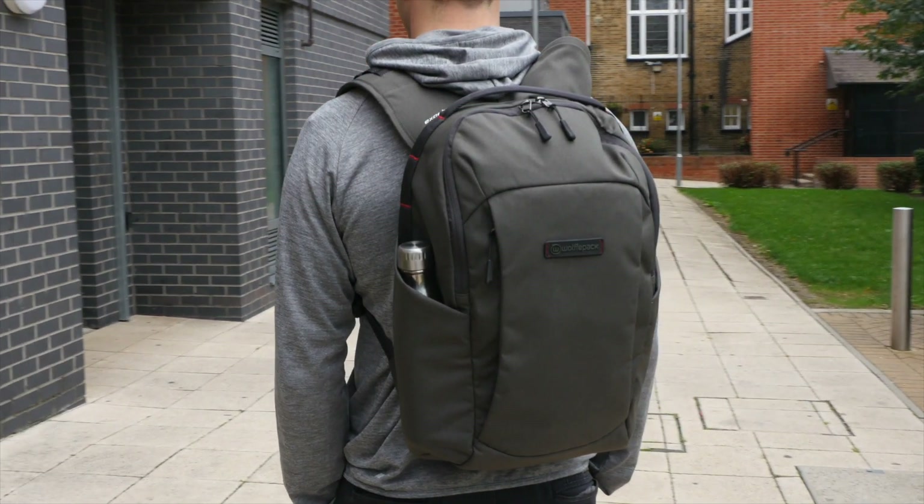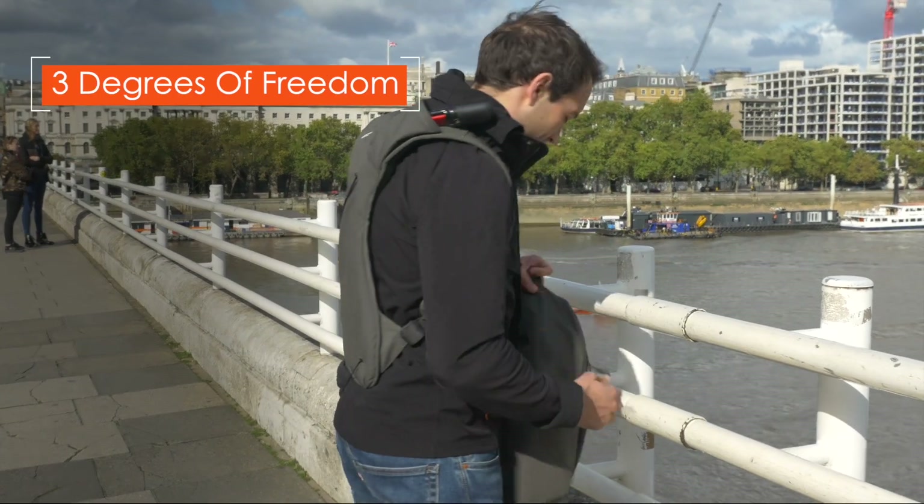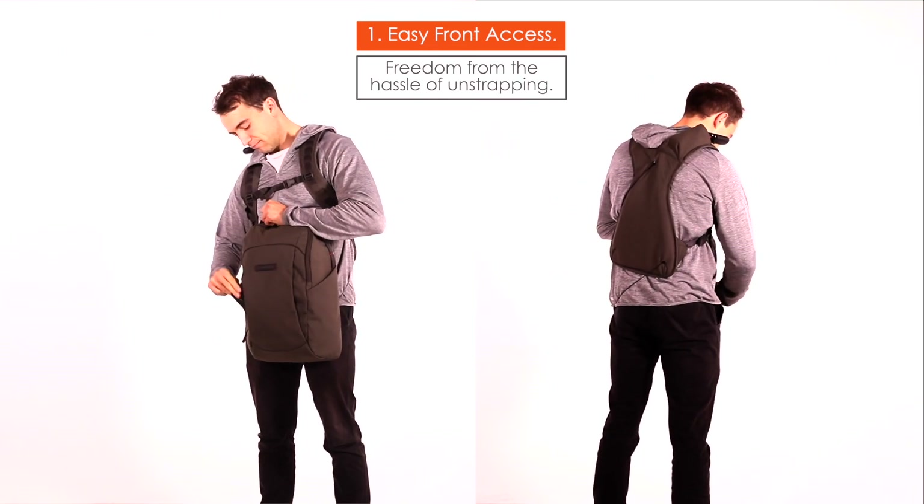We've changed the game by adding modular design to our unique Wolfpack access system, creating three degrees of freedom. One: freedom to switch to the front for access without the hassle of unstrapping.